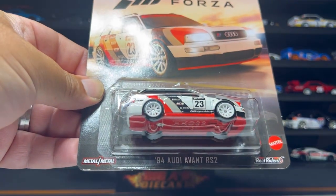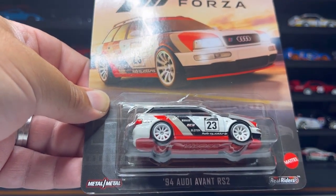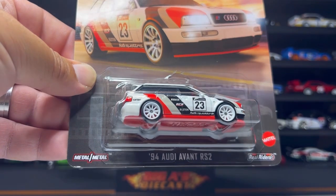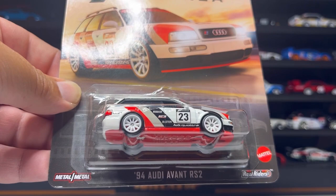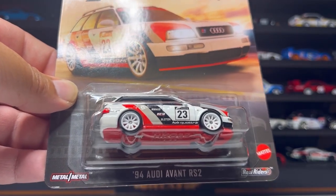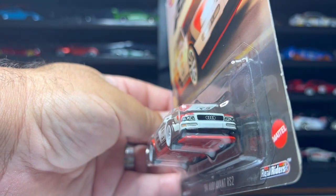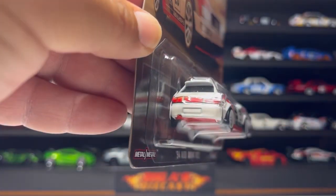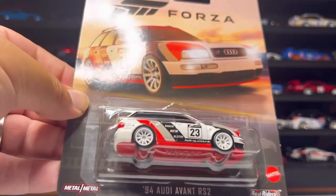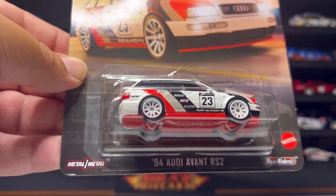Next up is this awesome 1994 Audi Avant RS2 from the Forza Motorsport video game series. Every detail about this casting is absolutely fantastic — the wheel choice, the deco, everything. Mattel absolutely nailed it. This is my favorite premium for 2023 thus far — let me know in the comments what you think.